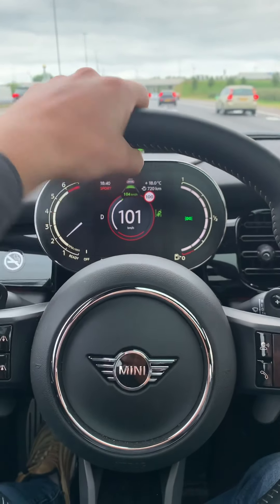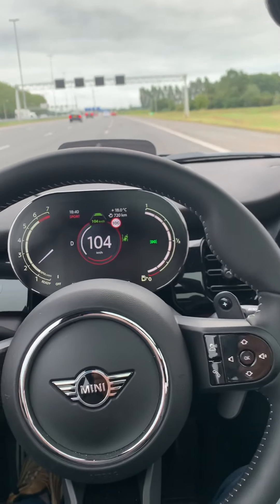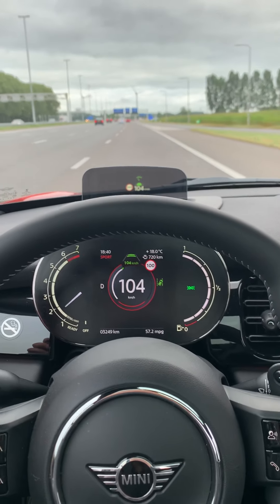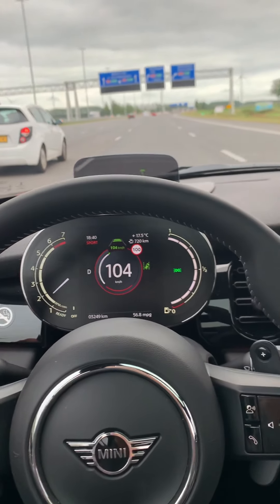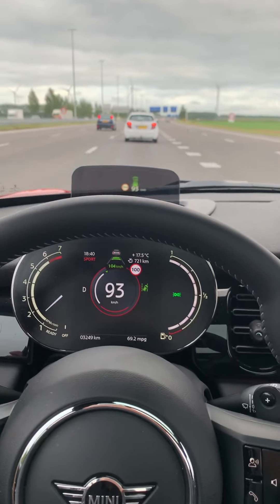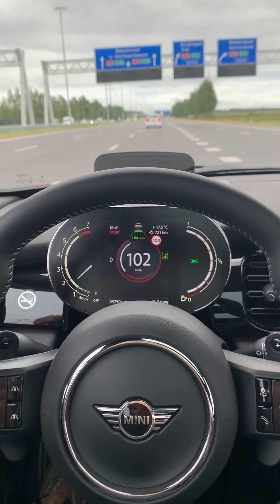The steering wheel is really cool — it's like a BMW steering wheel, which is no surprise since Mini is part of BMW. In front of me there is a head-up display, but it's not the kind you'd expect in a premium car. It's just a screen that comes out from the front, but the quality is good so I can't complain.